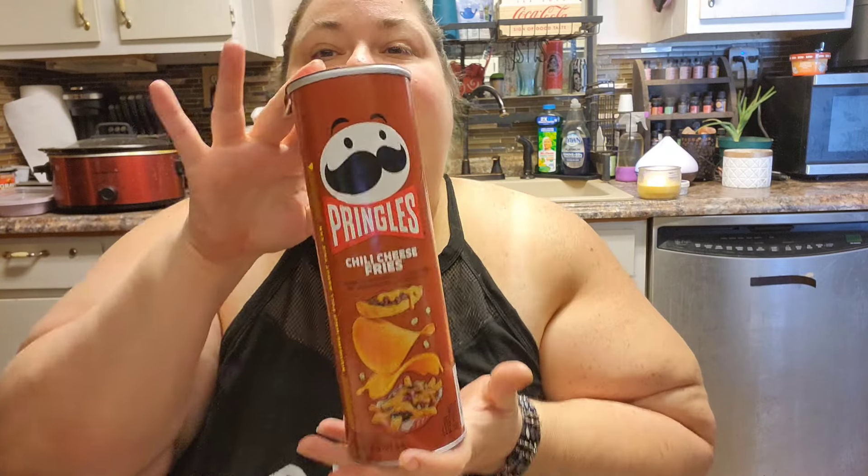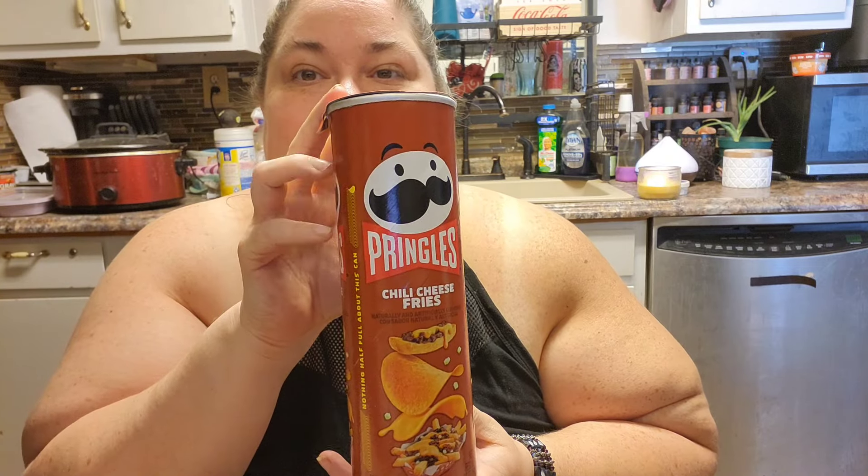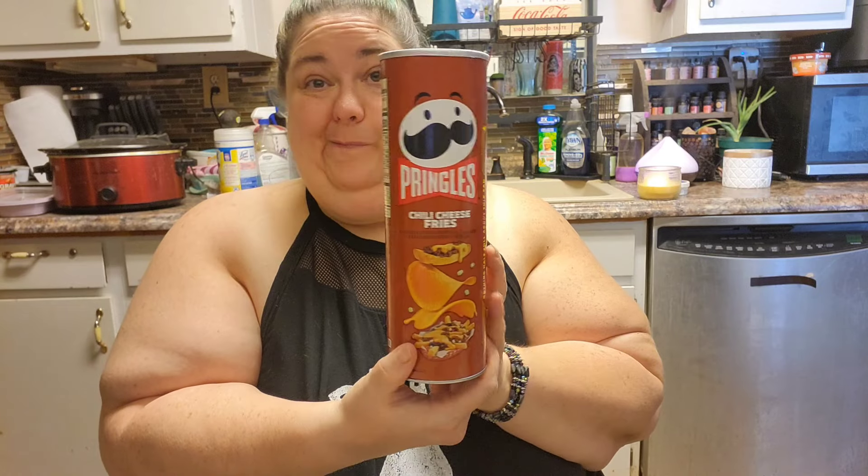Hey everyone, so I wanted to do a review — it's already been opened — for the Pringles Chili Cheese Fry. When I open this, it smells like a burnt butter tortilla. It says chili cheese fry, but the smell does not give chili cheese fries.